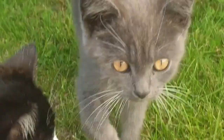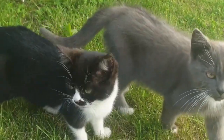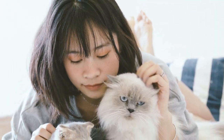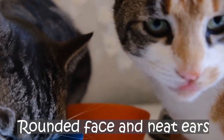The Birman is a semi-long-haired cat with a silky soft, luxuriant coat, beautiful blue eyes, and pure white feet — gloves on the front paws and socks on the back. Under the fur, this is a moderately built cat, medium to large with a well-muscled body, rounded face, and neat ears.